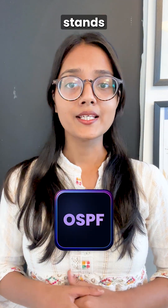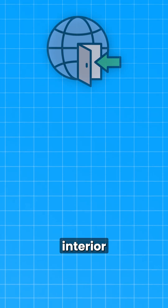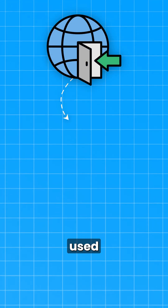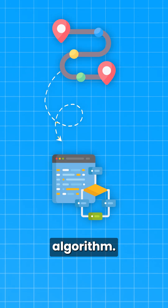Number one is OSPF, which stands for Open Shortest Path First. This is an interior gateway protocol used within an organization.